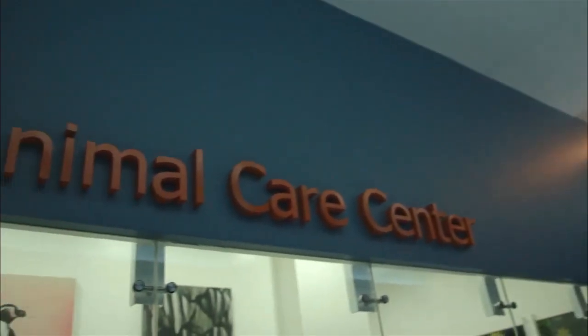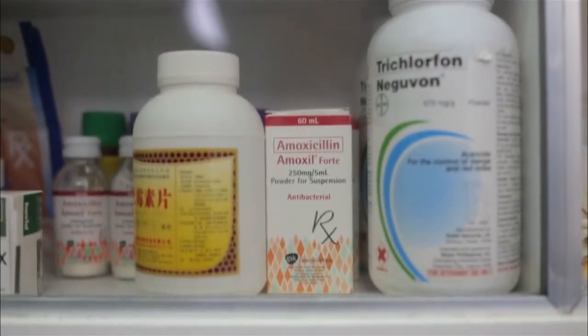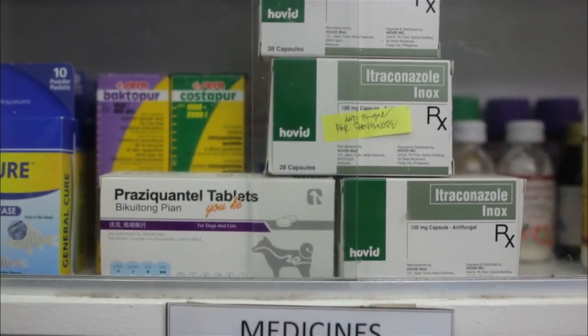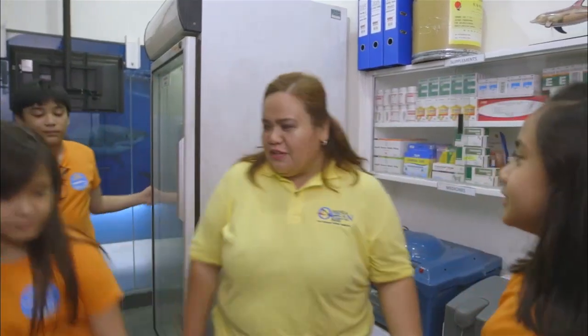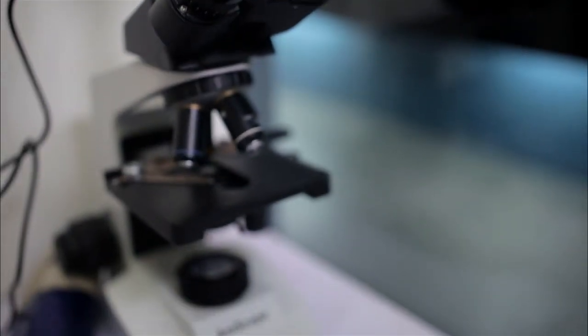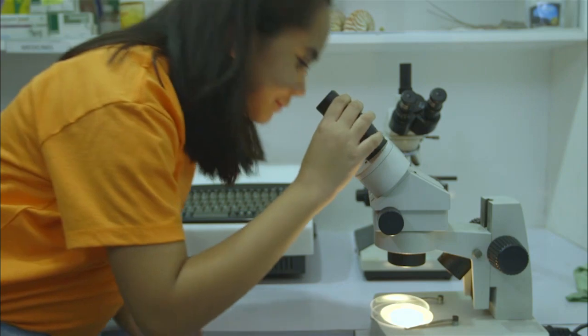In the animal care center, this is where you will find the different medicines and vitamins that we give to make sure that the fish are healthy and their well-being is taken care of. This area is also where we perform the necropsies. If we have to study about parasites, we have books and we have microscopes.